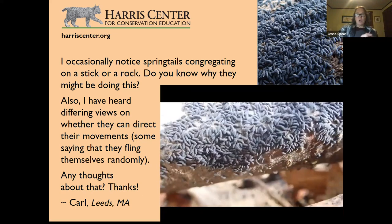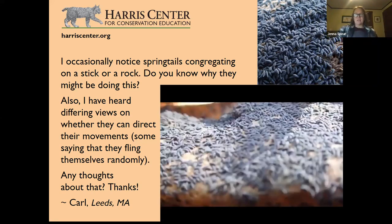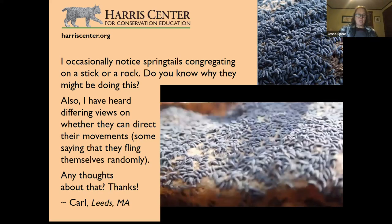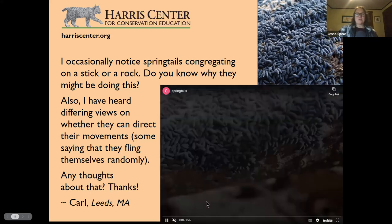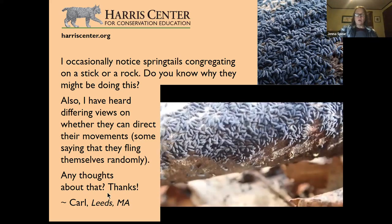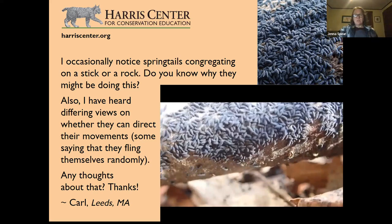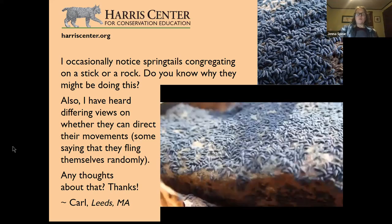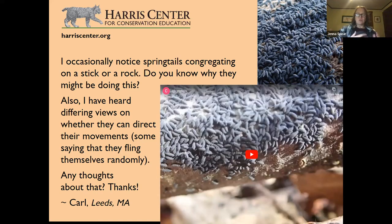Springtails are omnivores — they feed on fungal spores, dead plants, lichen, and other small matter. The fascinating thing related to this question is why they would be congregating. Unfortunately we can't ask them, but the best guess is that there's either some delicious food source there, or something related to mating, depending on temperature and time of year.